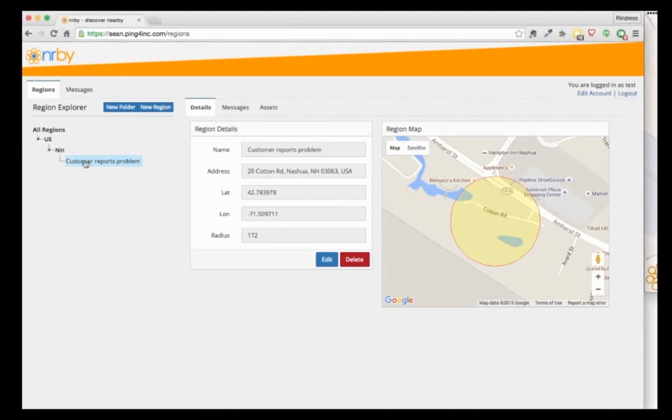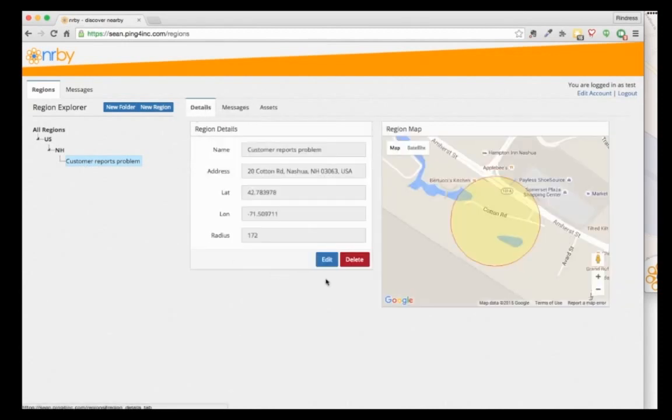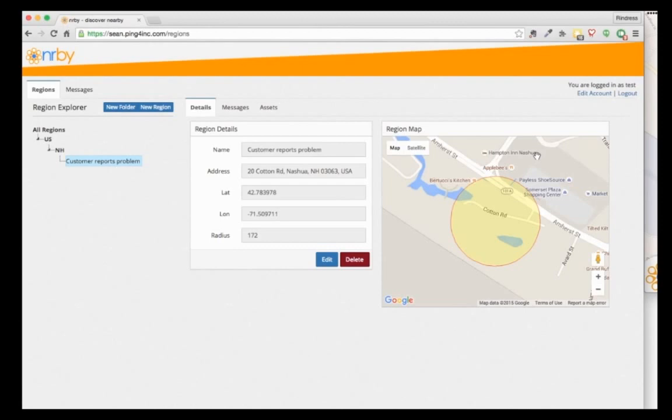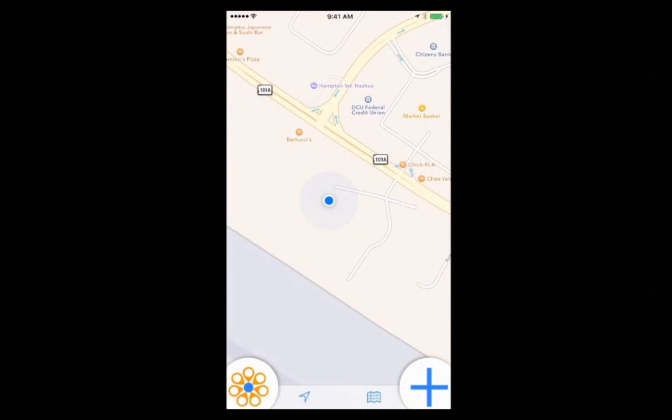Now that we've gone through the process of creating a hazard zone on the portal, we're going to go through it on the client. People who run across hazards in the field are able to create these zones when they see them.